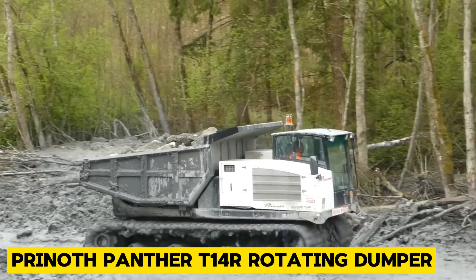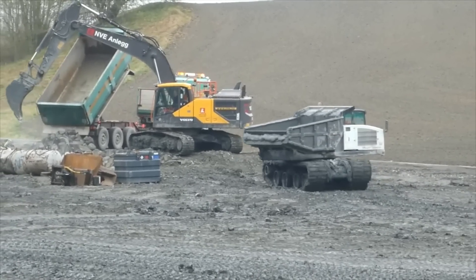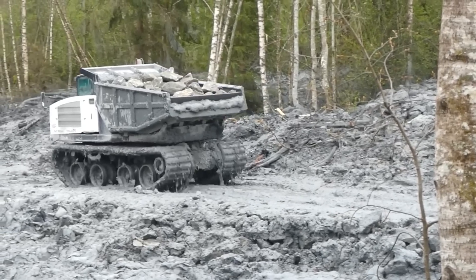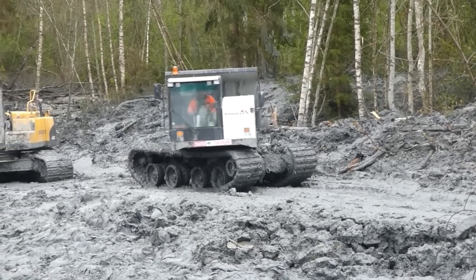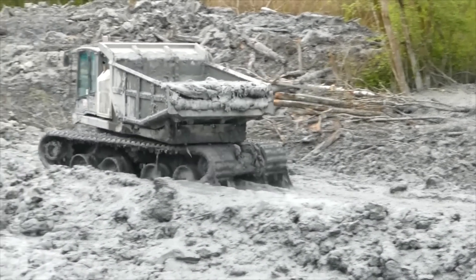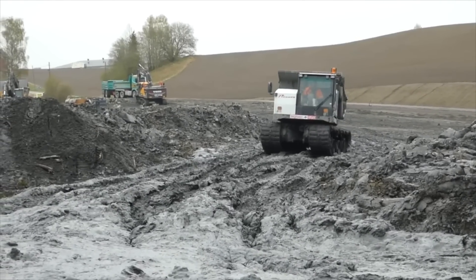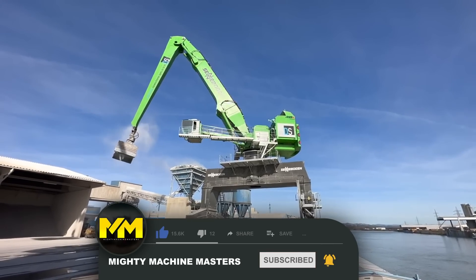Finally, we have the Pryneth Panther T14R, a versatile rotating dumper used in construction and off-road applications. It efficiently transports materials across rough terrain while minimizing ground disturbance, and its payload capacity is 13,200 kg. Pryneth Panthers are known for their reliability, meaning you can trust them to deliver during time-sensitive projects. If you had fun learning about these amazing machines, check out our next video and don't forget to like and subscribe for more content like this.